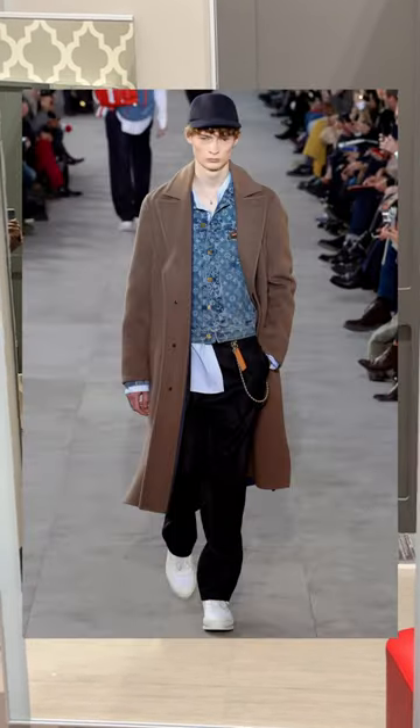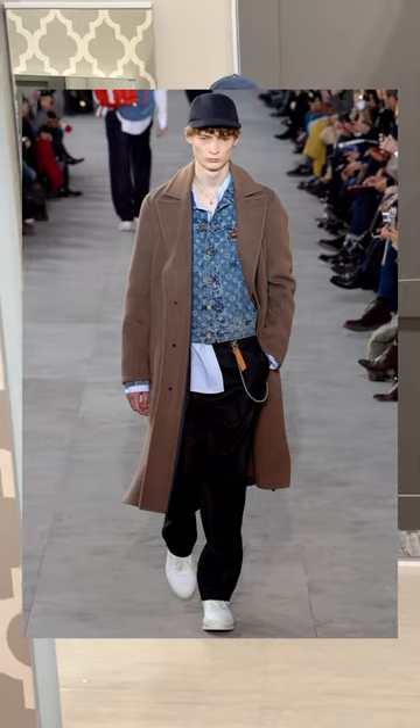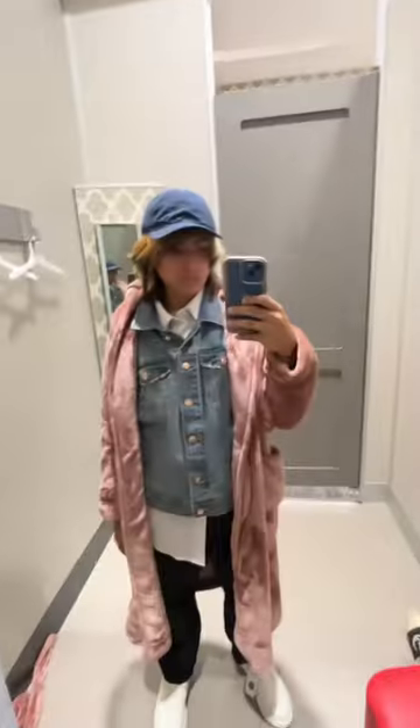I went to try it on and for my outfit being $150 versus the Louis Vuitton one being almost $50k, I think I did pretty good. What do y'all think? I would never wear this personally, but that's it — bye!